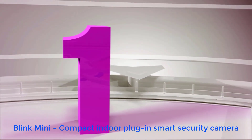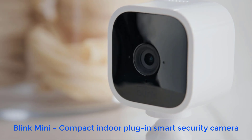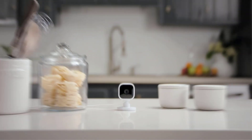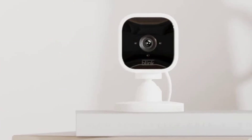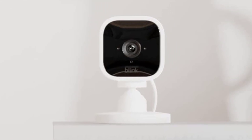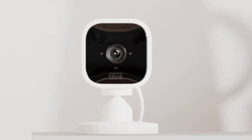Number 1: Blink Mini Compact Indoor Plug-In Smart Security Camera. The Blink Mini is a practical, wired, palm-sized cube packed with features. If you want the most approachable way to get 1080p live stream video with infrared night vision into your Alexa-maintained or IFTTT-automated monitoring routine, this is the best minimalist model to pick.